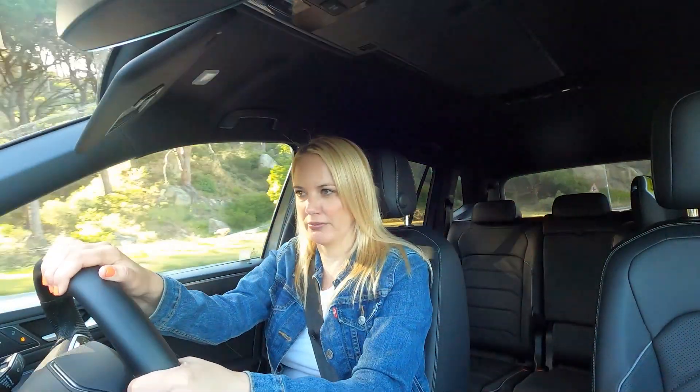All the engines in this lineup are fantastic. This top-spec one obviously gives you more power, but on fuel consumption it's claimed at around 8.6 litres per 100km and I'm sitting at 11. That's not amazing, but take the claimed figure and mine and find the middle and you'll probably get what you'll realistically achieve.